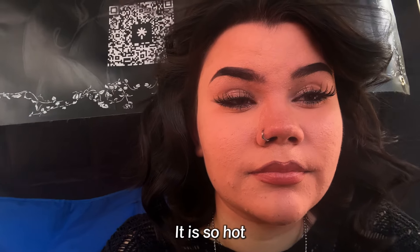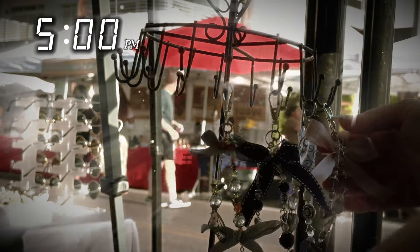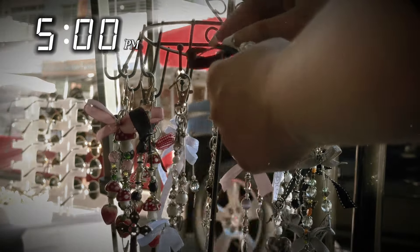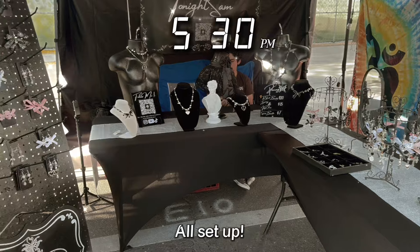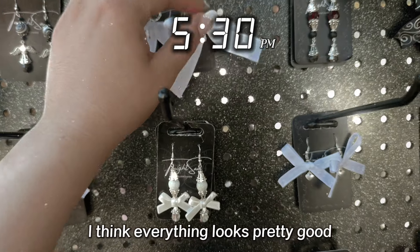It's so hot. All set up — here are the earrings. I think everything looks pretty good.